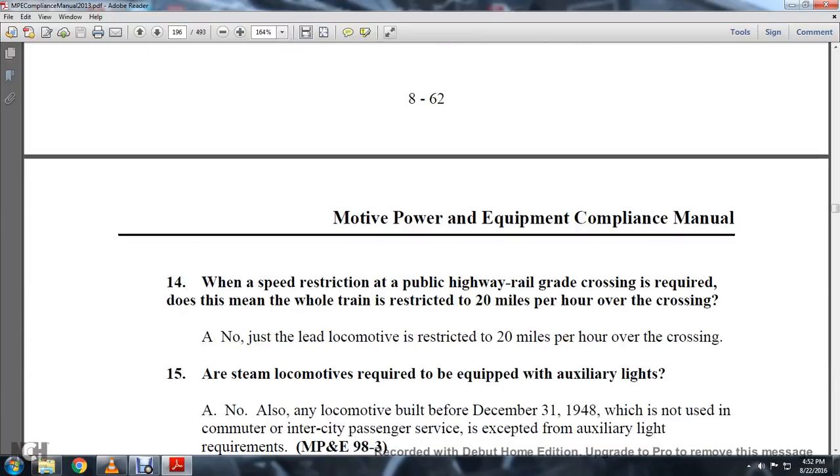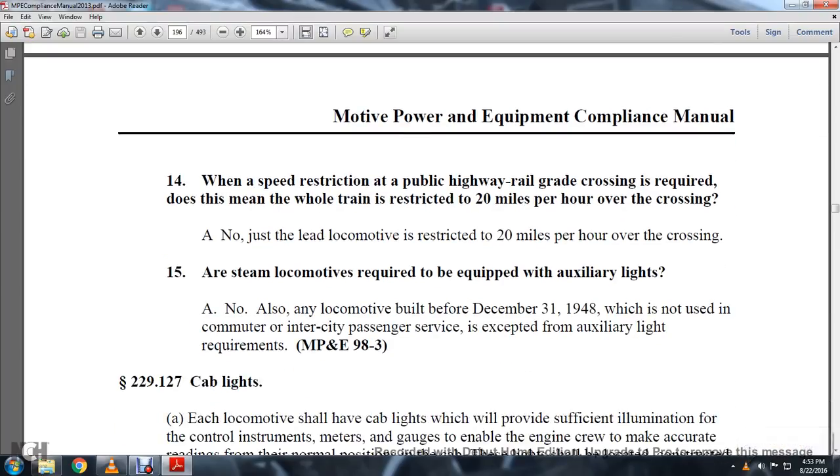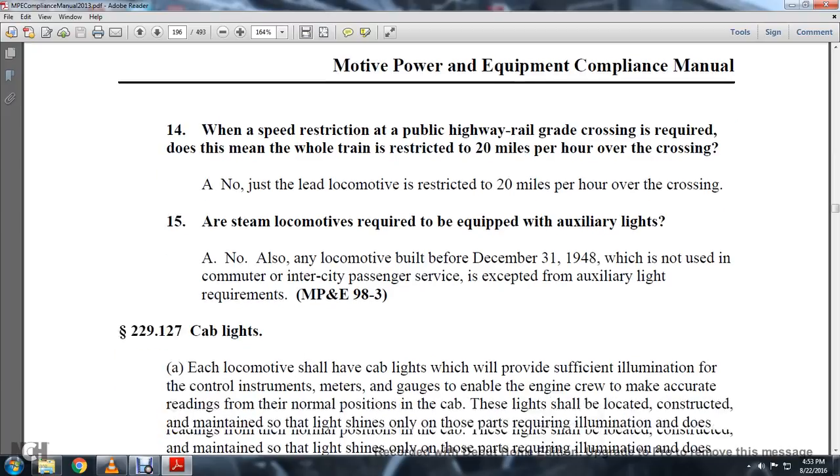When a speed restriction at a public highway-railway grade crossing is required, does this mean the whole train is restricted to 20 miles per hour over the crossing? No — just the lead locomotive is restricted to 20 miles per hour over the crossing. Are steam locomotives required to be equipped with auxiliary lights? No. Also, any locomotive built before December 31, 1948, which is not used in commuter or intercity passenger service, is excepted from the auxiliary light requirements.